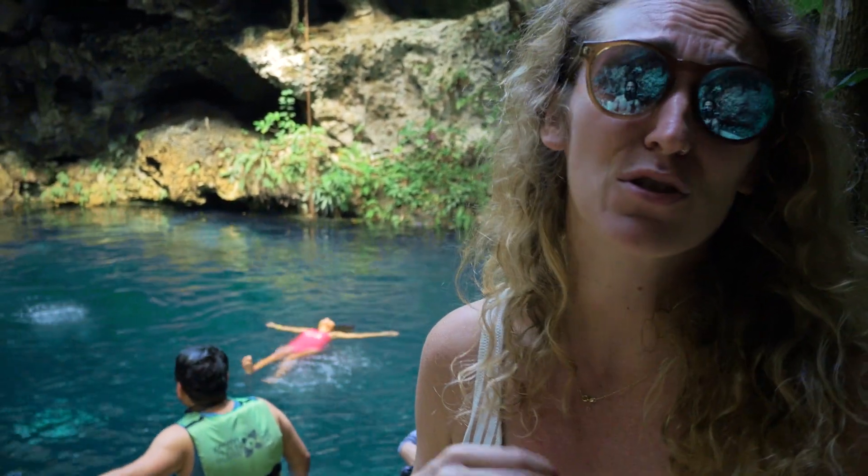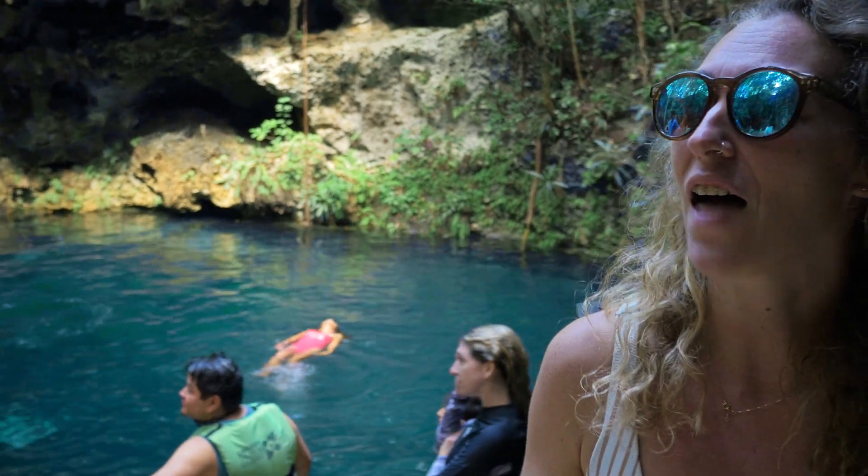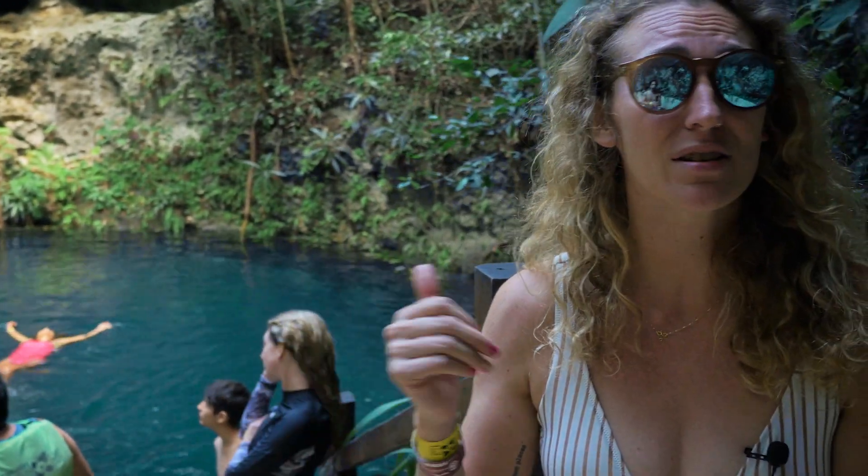This tour is perfect for families and groups of friends who want to have a really fun day out and love the water. You get to snorkel on the reef — we saw turtles, tons of marine life — and then we came here to the eco park. There's zip lines, there's jumping in cenotes, there's snorkeling. It's a perfect family day out.